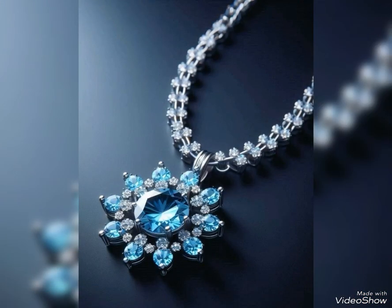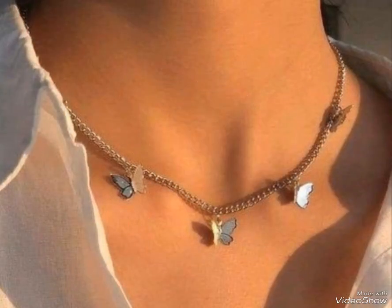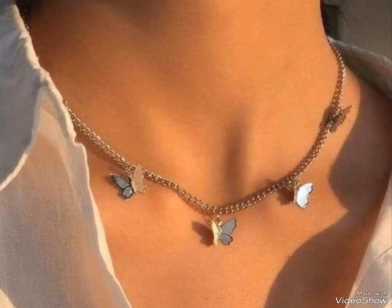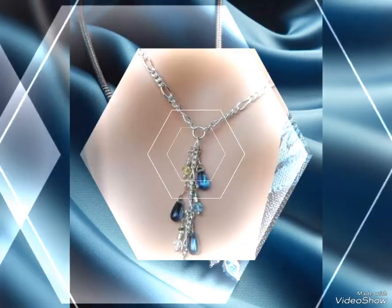Heavy pendant design is perfect. Lightweight silver pendant design is perfect for casual office. Party wear and office wear is perfect. Heavy wear is perfect for any of them.